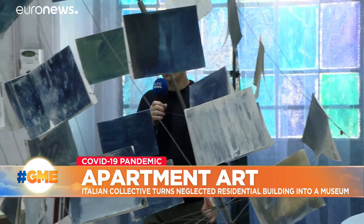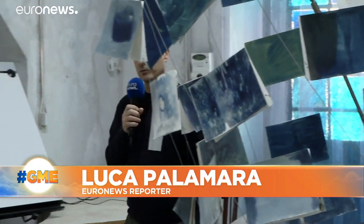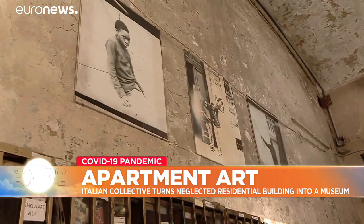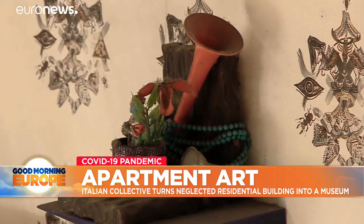If people cannot go to museums and art galleries to enjoy art, why not bring art to them — literally, to the front door? Some artists living in this apartment building thought it was a good idea, a way to bring joy to where they live and make their lives during the pandemic more bearable.